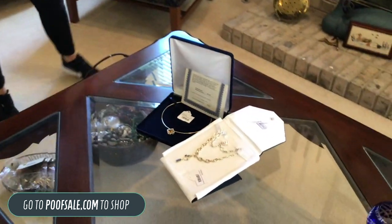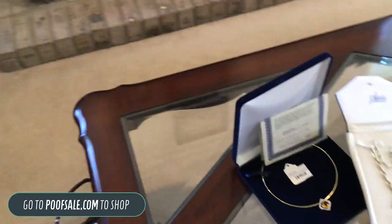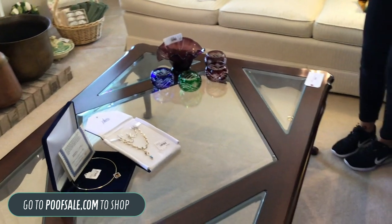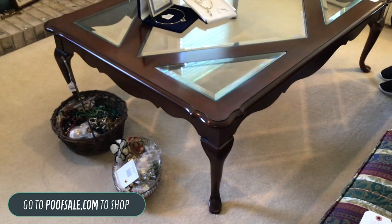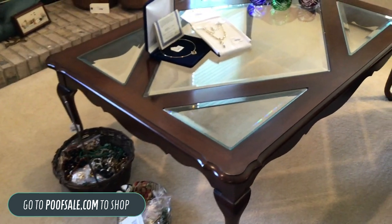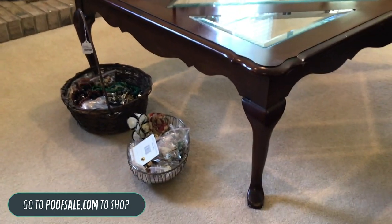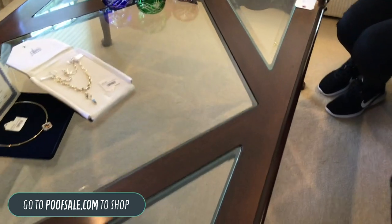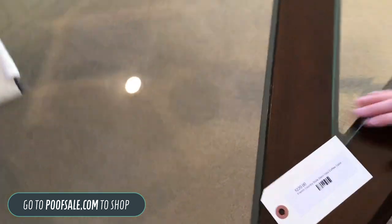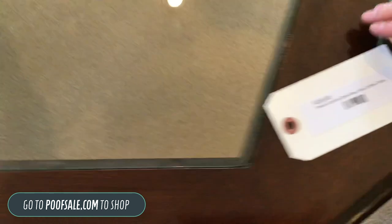Next we'll go right into this table — our beveled glass see-through table. This is a French country style glass inlay table with scrolling feet. This is $220, and a good keyword to use on the store is 'French country glass inlay.' Really beautiful table.